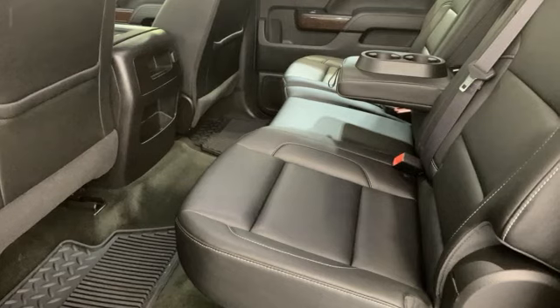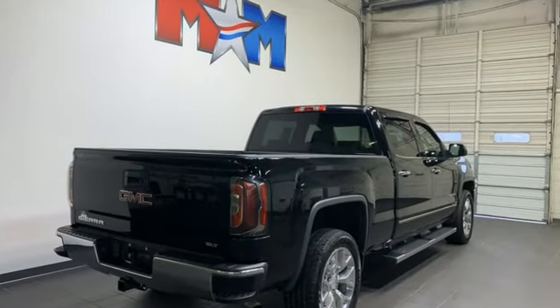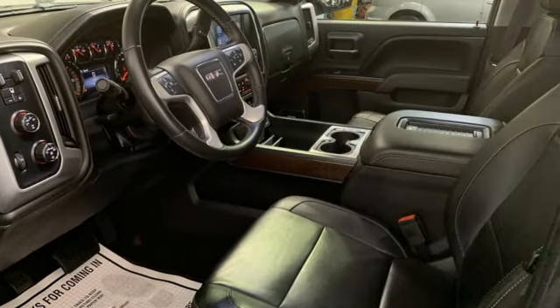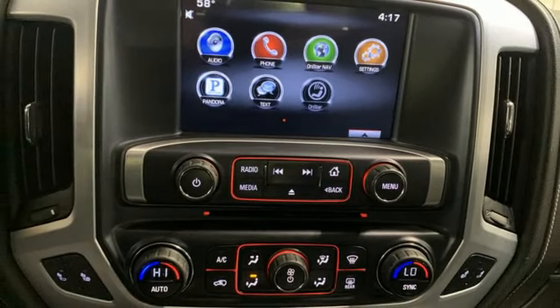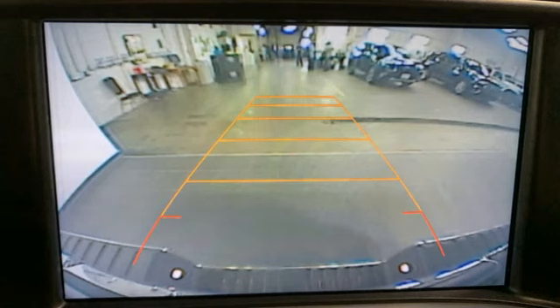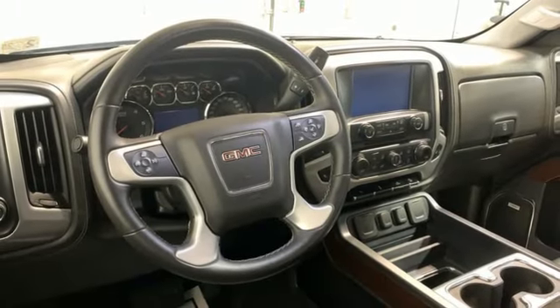And get ready for an impressive combination of features: auto dimming rear view mirror, Bluetooth, front heated leather split bench seats, AM FM HD satellite radio, automatic transmission, dual zone climate control, Home Link garage door transmitter, auxiliary audio input, trailer hitch receiver, electronic shift on the fly, and external memory control.